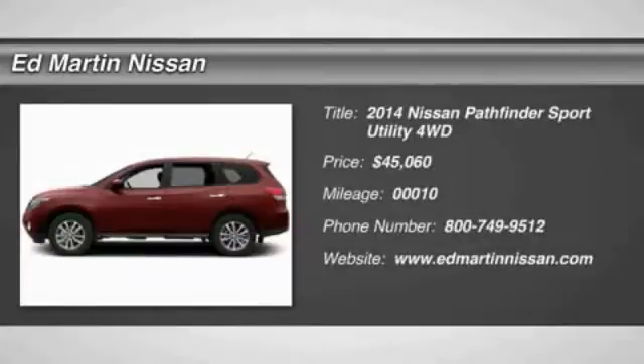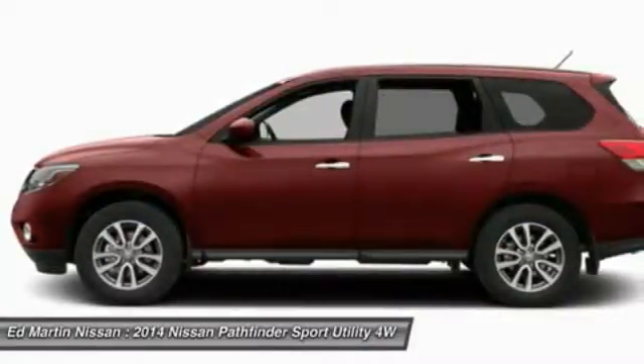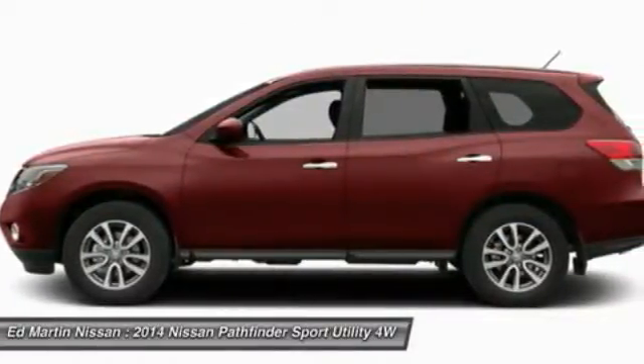The 2014 Pathfinder. The Pathfinder has a premium interior with three rows of seating for up to seven passengers, as well as versatile seating and cargo configurations.